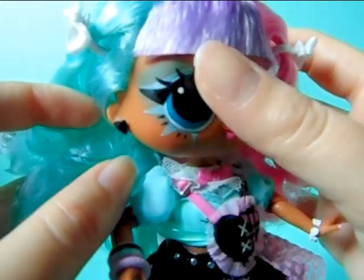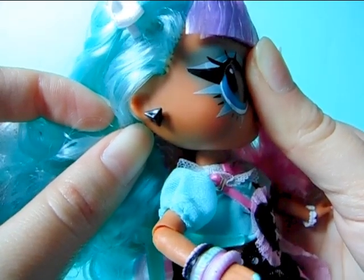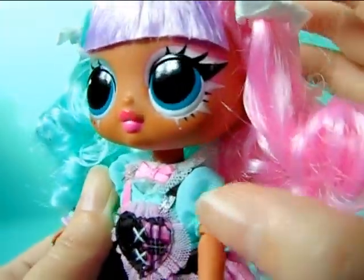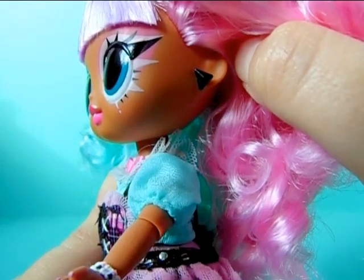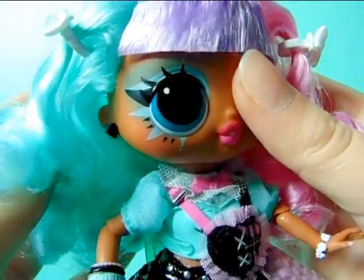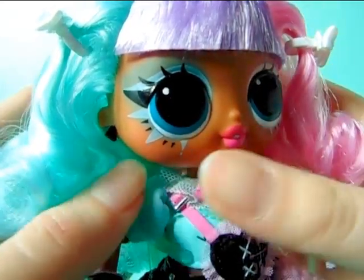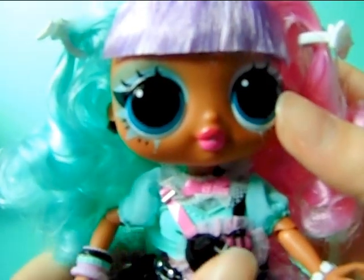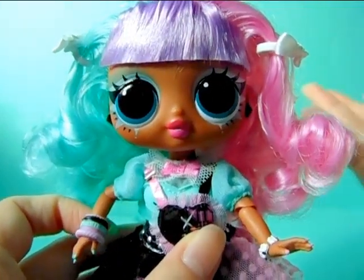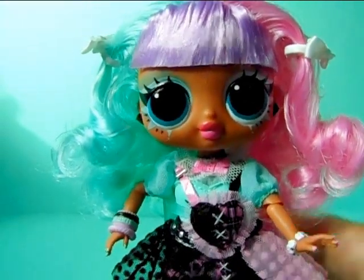Moving down, she also has a pair of earrings which are black and kind of like a diamond or pyramid shape — the same on both sides. These were a struggle to put in; I actually had to heat up her head with a blow dryer because the earring holes are really tight and the earrings are super tiny and hard to hold. I'm not a huge fan of the earrings, and you can't really see them underneath her hair anyway, so they could have been a little more interesting.